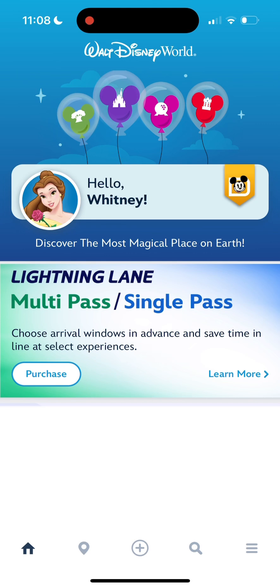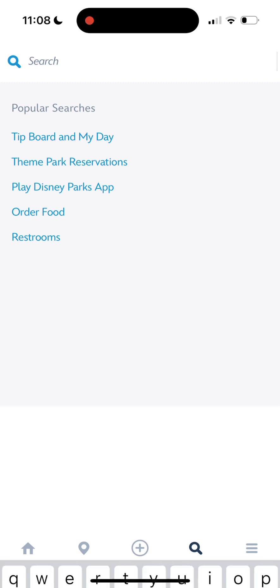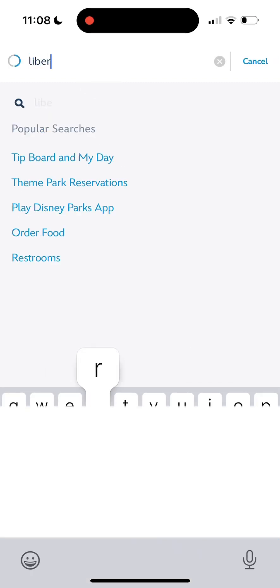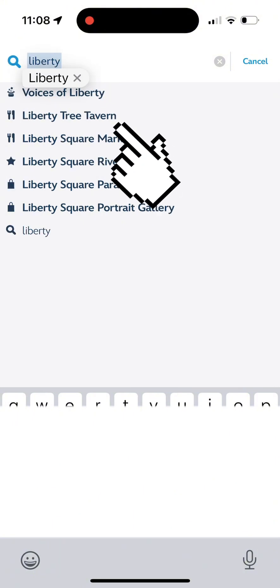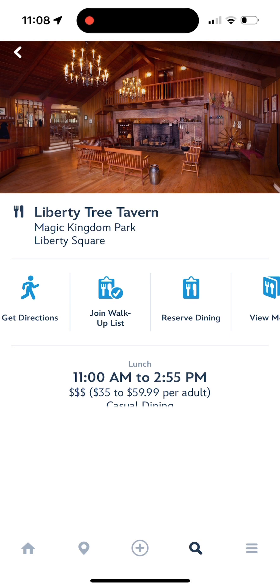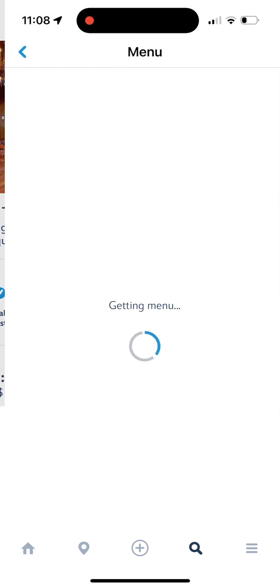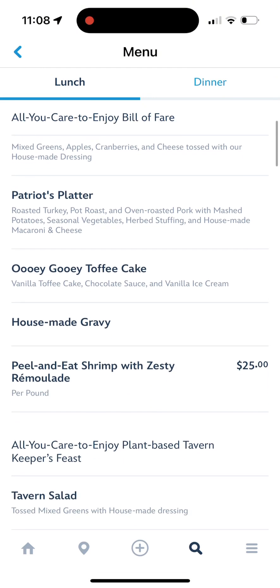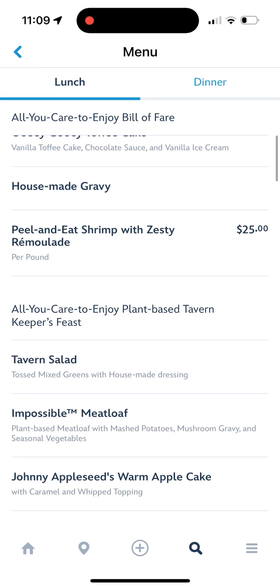If you are heading to a restaurant and want to look at their allergy menu, go to your My Disney Experience app and push the search engine at the bottom. Go ahead and type in the restaurant you are heading to — I'm just going to type in Liberty Tree Tavern. You will then scroll over to the side, you'll see 'View Menu'. Click on that and scroll down until you see the allergy menu at the bottom.